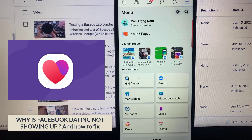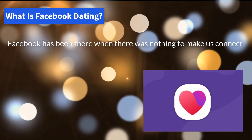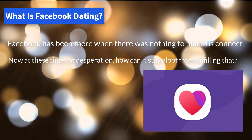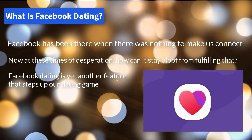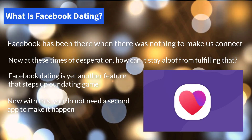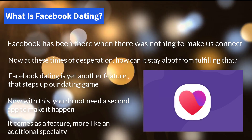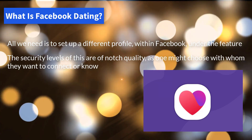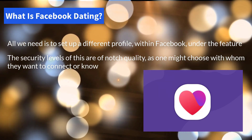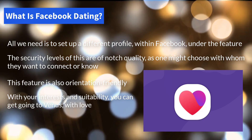Hello everyone. In this video I will show you why Facebook Dating is not showing up and how to fix this issue. Facebook Dating is yet another feature that steps up our dating game. You do not need a second app — it comes as an additional feature within Facebook where you set up a separate profile. Security levels are top-notch and you can choose with whom you want to connect. This feature is also orientation friendly.